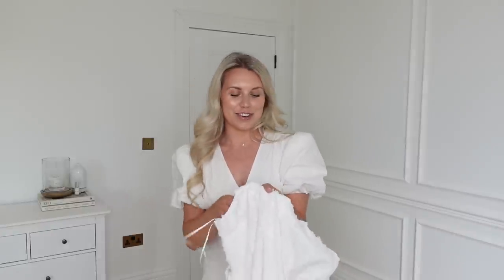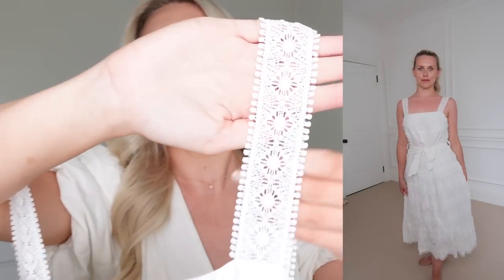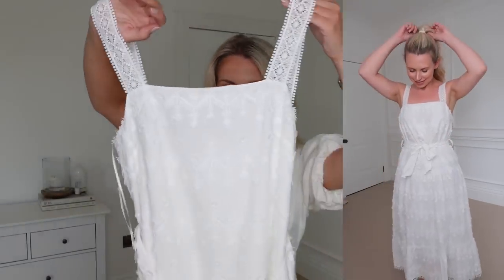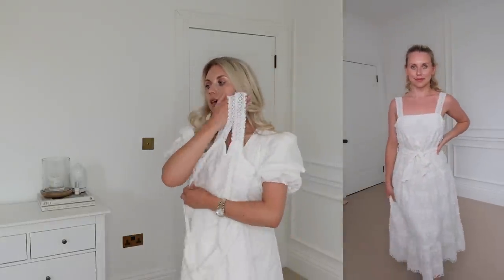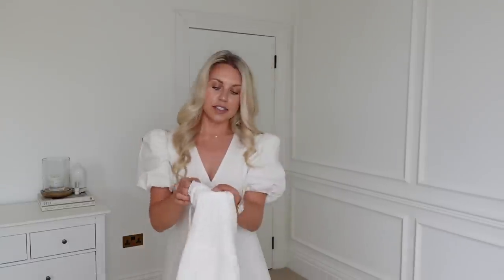I've got quite a few nice summery dresses for this haul, so I definitely need to be ruthless and send some back. So this one's really pretty — it's got like a lacy, crochet design. The straps are beautiful and it's kind of like a square neck. It's got a tie waist and I would say this one is like a midi kind of length. I picked this up in a medium.